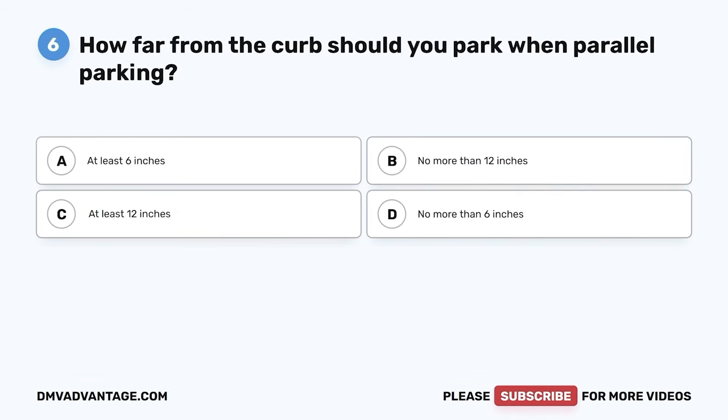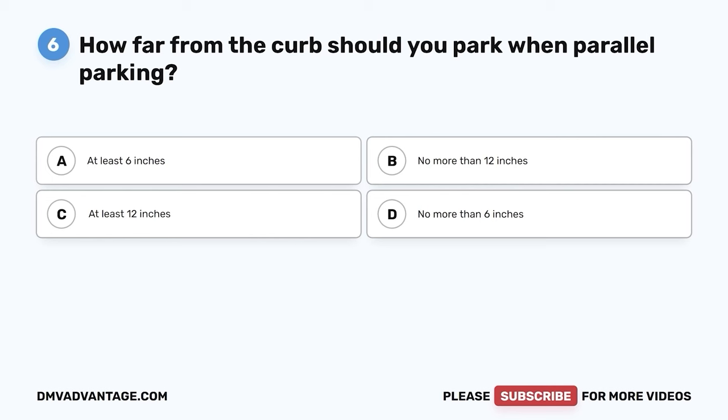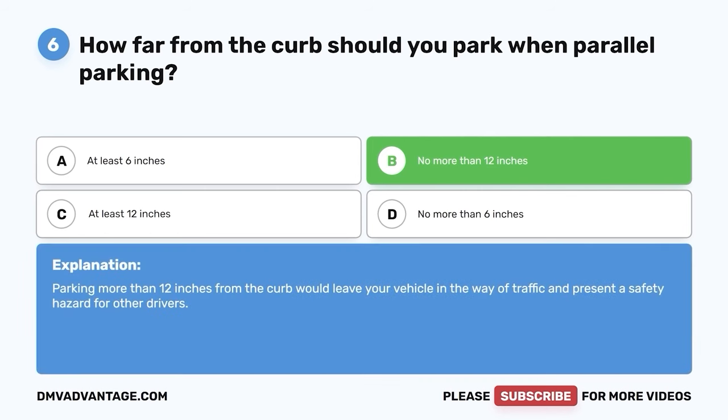Question 6: How far from the curb should you park when parallel parking? A. At least 6 inches. B. No more than 12 inches. C. At least 12 inches. D. No more than 6 inches. The correct answer is B — no more than 12 inches. Parking more than 12 inches from the curb would leave your vehicle in the way of traffic and present a safety hazard for other drivers.